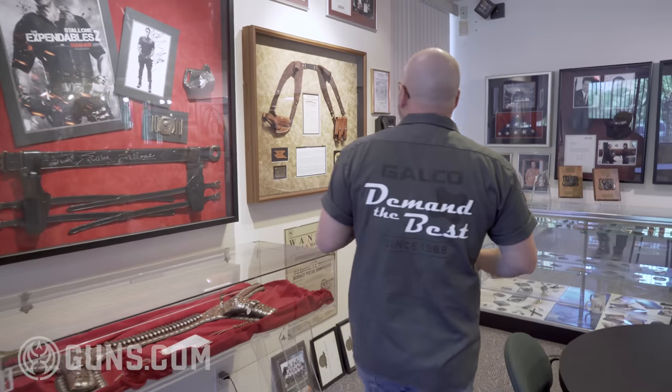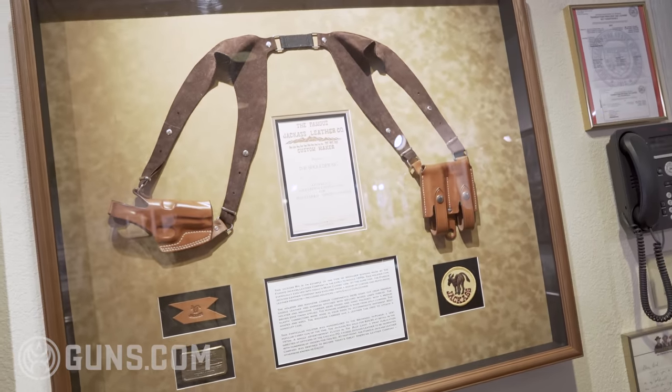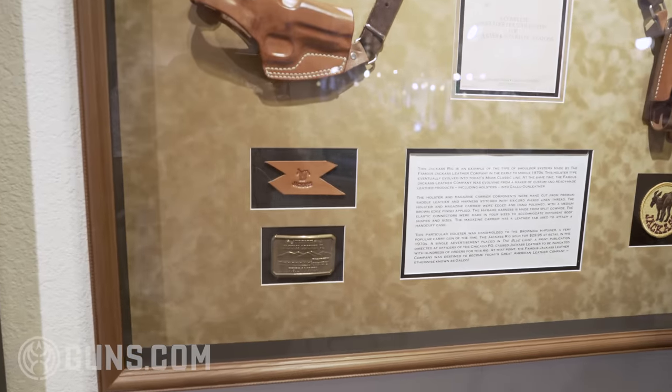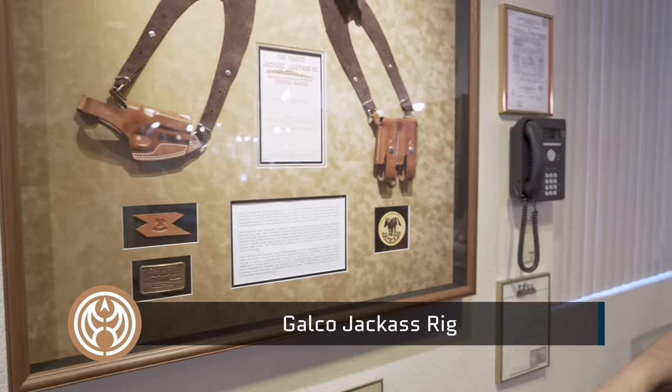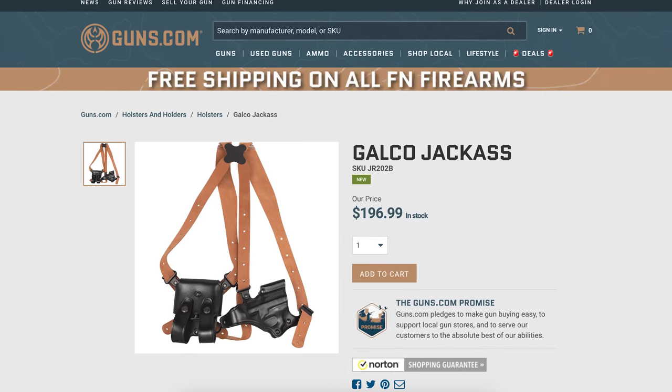So Mike, you guys had a kind of a funny start and then wound up getting big through movies and TV and all sorts of iconic stuff. That's right. The company started back in Chicago in 1969. The company started when a Chicago police officer came into the famous Jackass Leather Company and asked our founder, Mr. Gallagher, to make him a shoulder rig. What Mr. Gallagher came up with after some pretty extensive research was the original Jackass rig — the Galco signature horizontal shoulder system, with a double mag pouch on the offside that balances out the rig. This is what launched the famous Jackass Leather Company as a holster manufacturer. This design exploded among Chicago police officers and really made Mr. Gallagher able to go into the holster business full time.